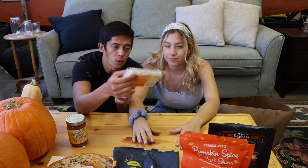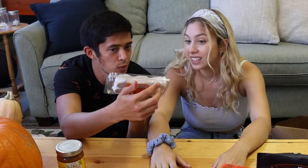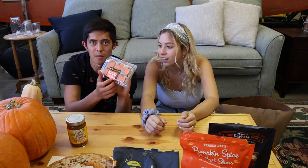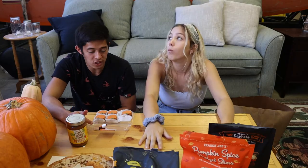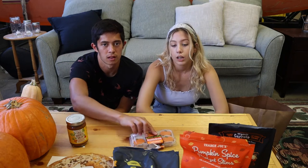Next, chocolate mousse pumpkin cakes — velvety chocolate cakes layered with silky mousse. We split one because they're really bad for you. These are addicting and dangerous — you could probably eat an entire pack. Rated 7 and 6 out of 10.